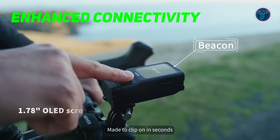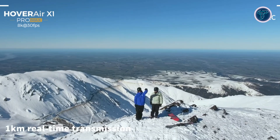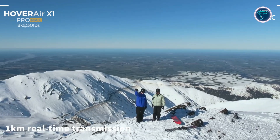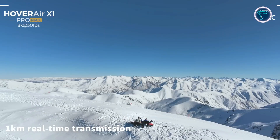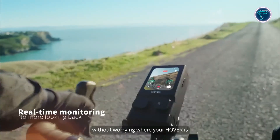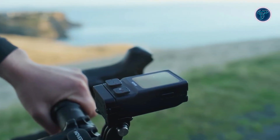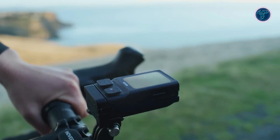The Hover Air Pro Max includes the Beacon system, which provides a transmission range of up to 1 km, allowing for a reliable connection between the drone and the pilot even at a distance. The Beacon is equipped with a 1.78 inch OLED display, which enables real-time monitoring of your footage. This display can be mounted on handlebars or clipped to a jacket, so you can keep track of your drone's performance without needing to constantly check on it.